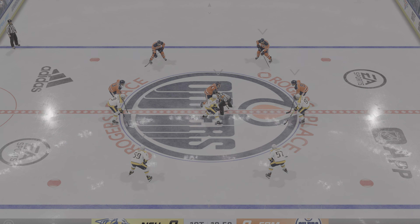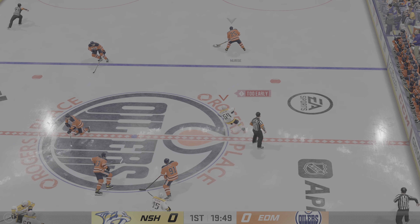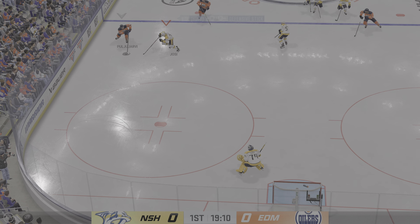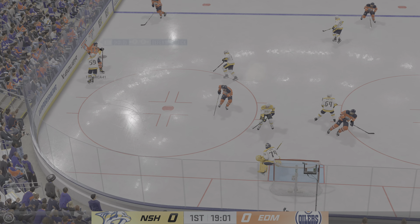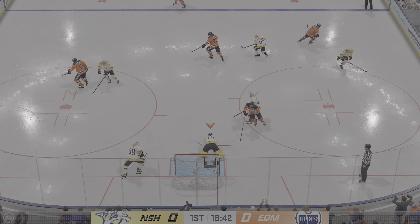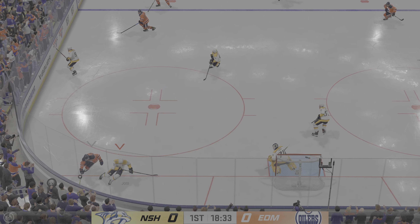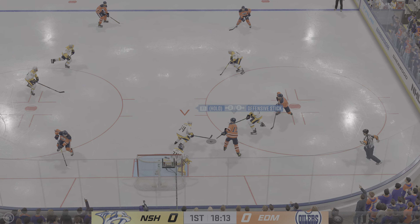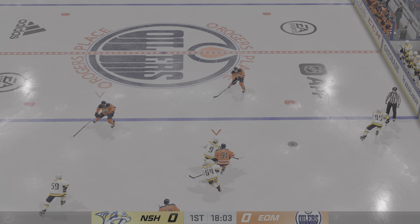Both teams seem ready and they are about to drop the puck on this opening faceoff. The Oilers start with possession as we are now underway. Puck scooped up by CeCe, passes it over to Pugliarvi. Swatted away with the stick in the defensive zone, and it takes a shot — he stops it with the glove. Great reflexes there.